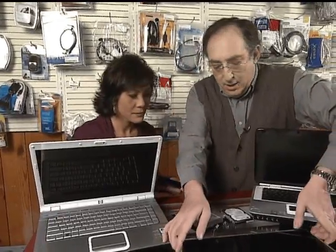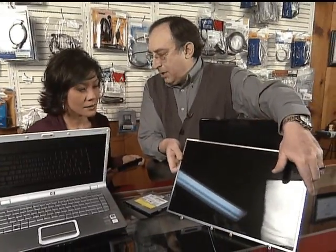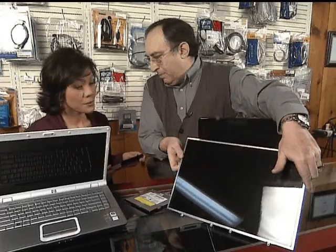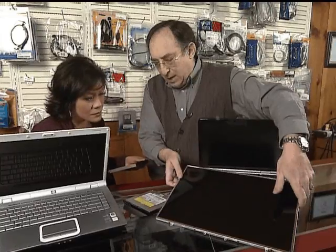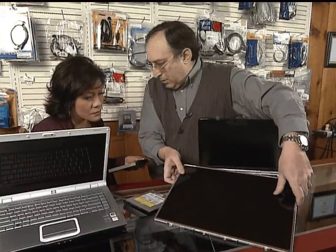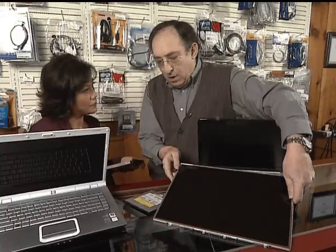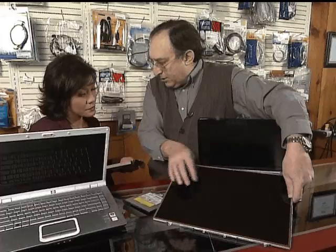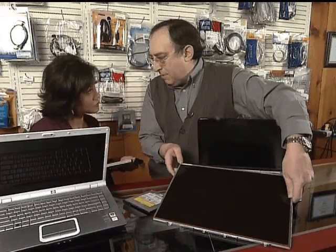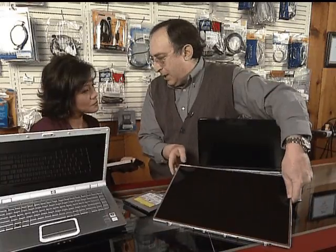When you start buying these kinds of components — LCD screens — these can range in price anywhere from three hundred and fifty to over a thousand dollars depending on the laptop you've got. We want to make sure that you buy good quality screens. The cheapest screens end up with what they call little dots on them — those are called dead pixels. So if you notice your laptop having dead pixels or little colored spots, those are dead pixels.